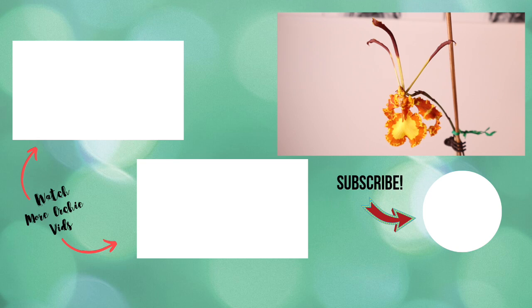I hope you enjoyed this little spotlight video. Please give it a thumbs up if you liked it and subscribe to my channel if you want to see more orchid videos. Hope you guys have a fantastic week and happy growing — until I see you next time, bye!